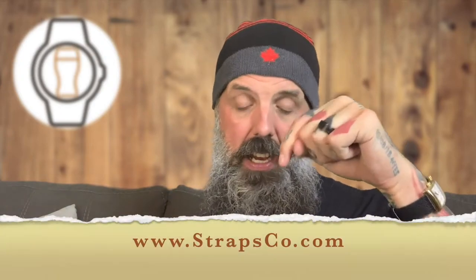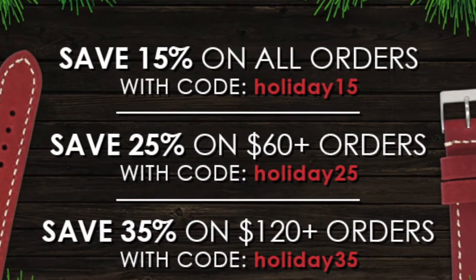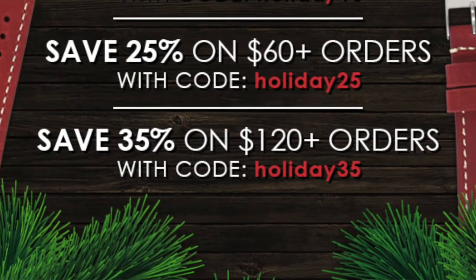My friends at Straps Co — Hayley over at Straps Co — sent me an email. They're running another deal right now just in time for Christmas. Their Cyber Monday deal that was extended has ended. The Christmas deal starts right now and goes on for the holidays. Go to StrapsCo.com. If you put in Holiday 15, you'll get 15% off any order. Holiday 25 gets you 25% off any orders over $60. And Holiday 35 will give you 35% off any orders over $120. Buy yourself some gifts, buy some stocking stuffers for your friends. I'll put a link in the description below.